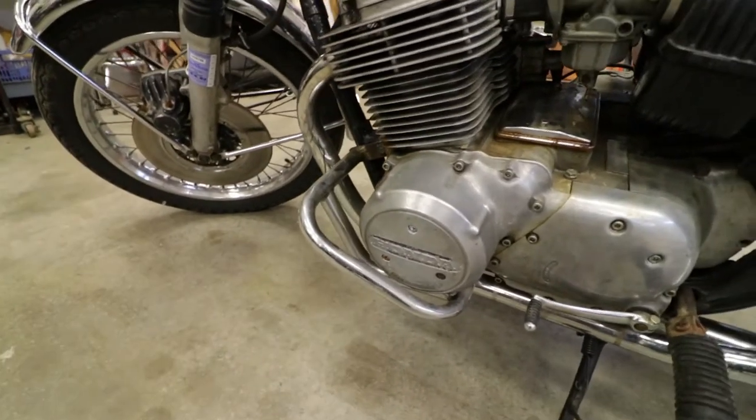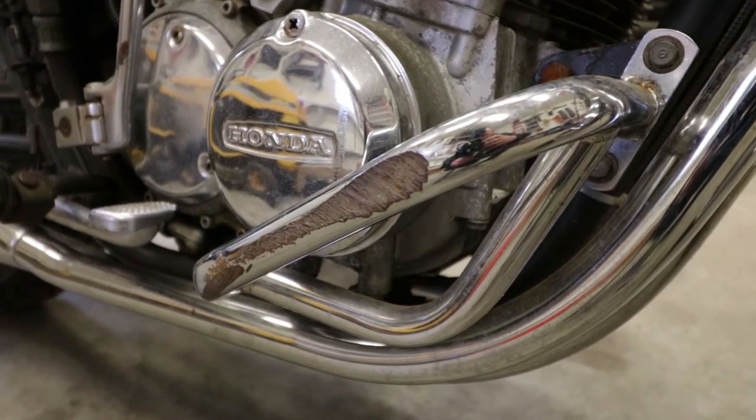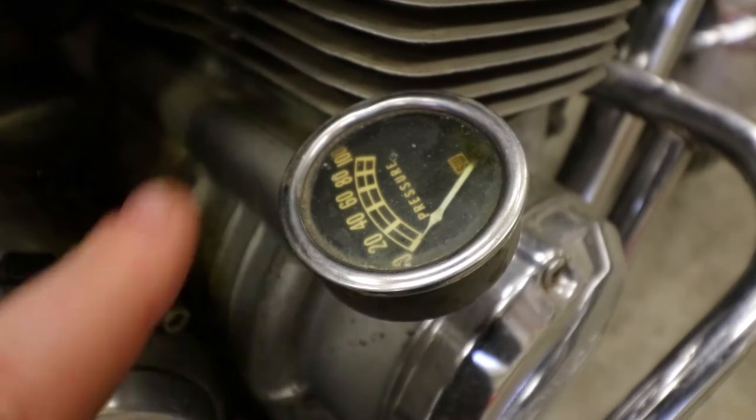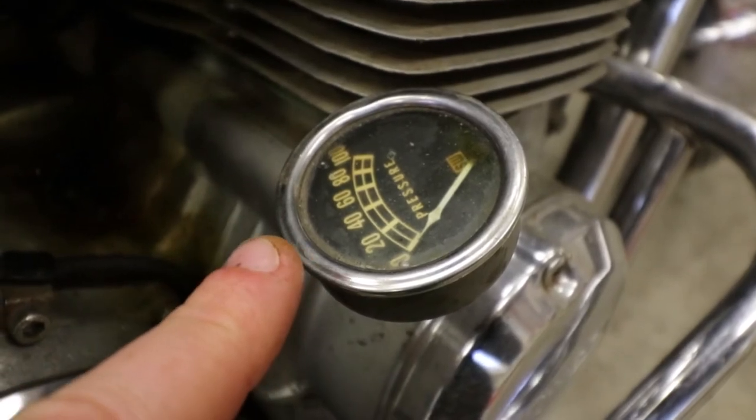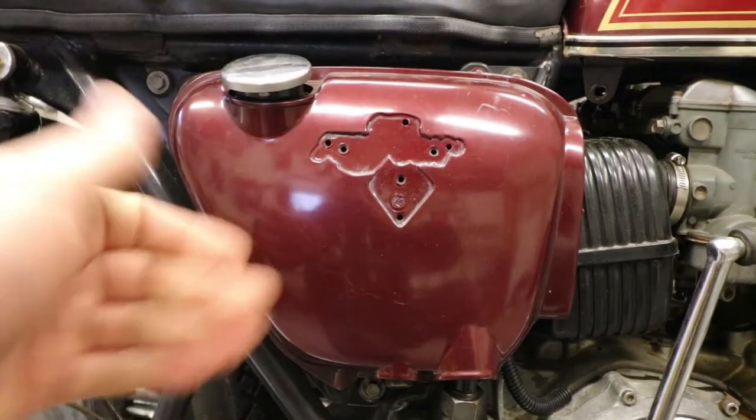It came with an engine guard — very nice. Another shot of the engine guard, which has clearly done its job at least once. Someone's also put an aftermarket oil pressure gauge on this engine, which is very interesting. This other side cover is in a little better shape, but again missing its emblems. It's kind of a bummer.